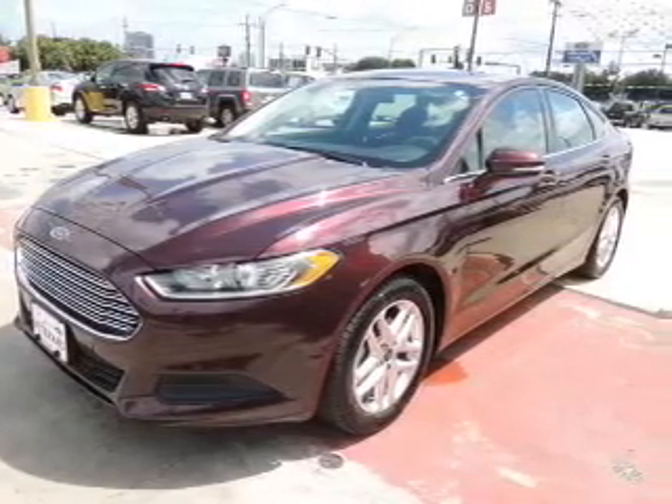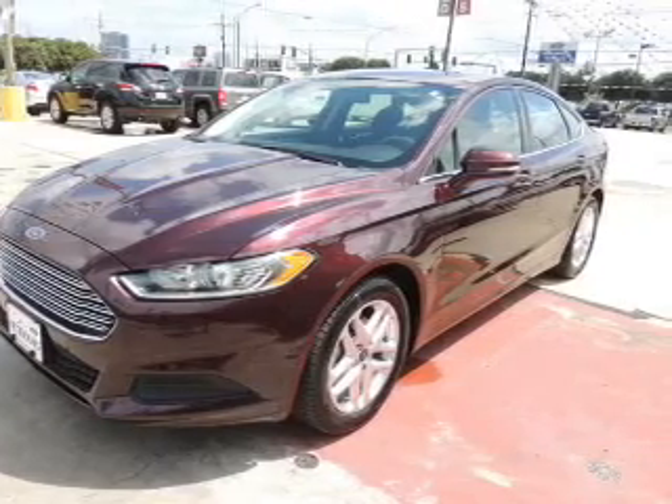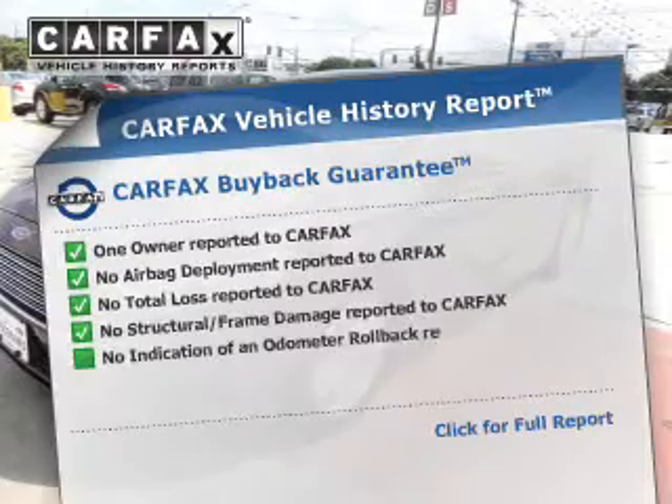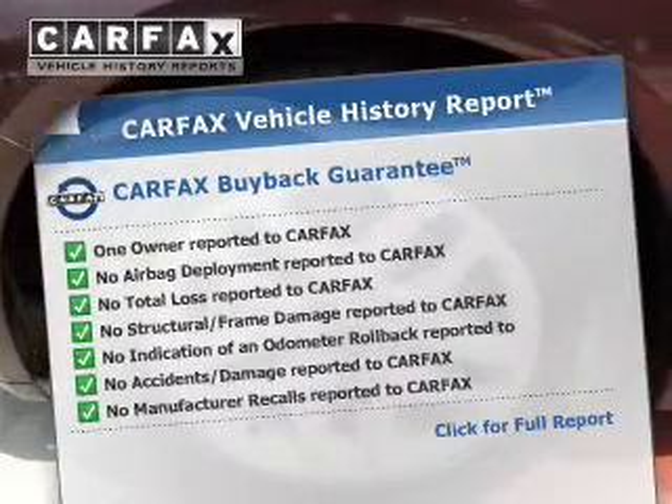Premium wheels lend a distinctive appearance. You will appreciate the safety feature of Anti-Lock Brakes. Know the history on this ride and greatly reduce your buying risk with the included Carfax Vehicle History Report.